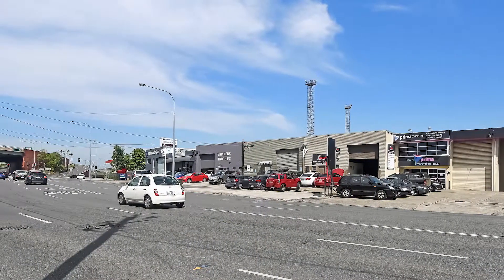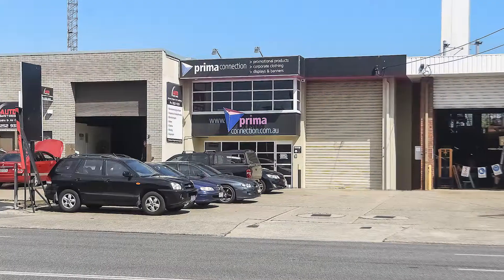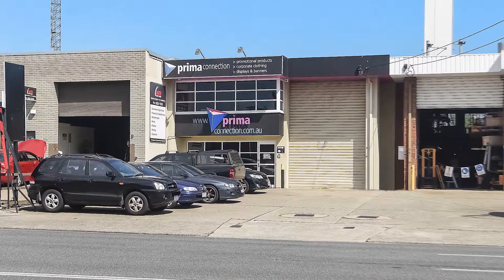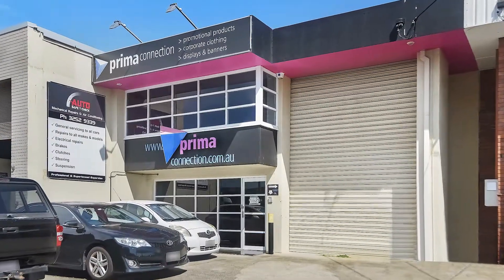162 Abbotsford Road, Bowen Hills. This freestanding commercial building is situated within the Bowen Hills Priority Development and Industrial Zone, just three kilometres from Brisbane CBD.